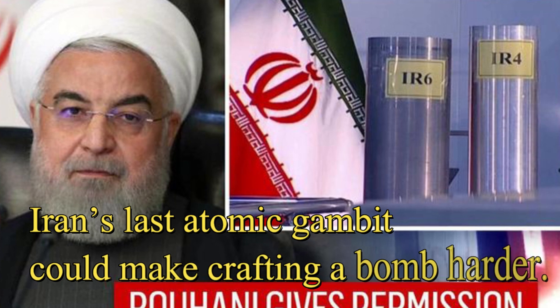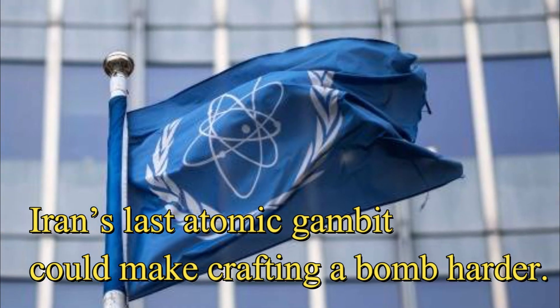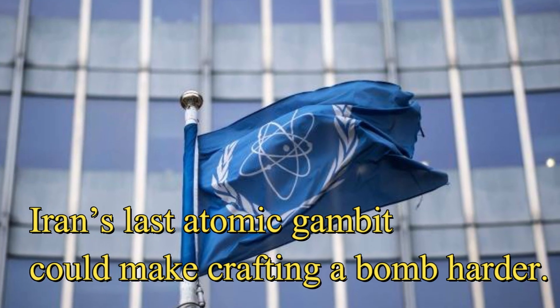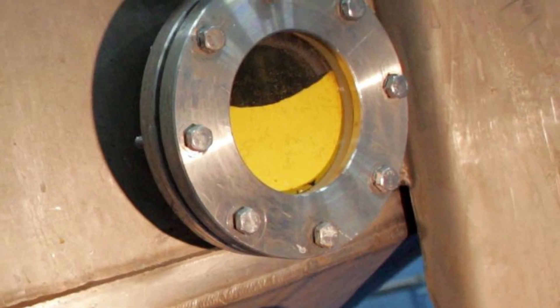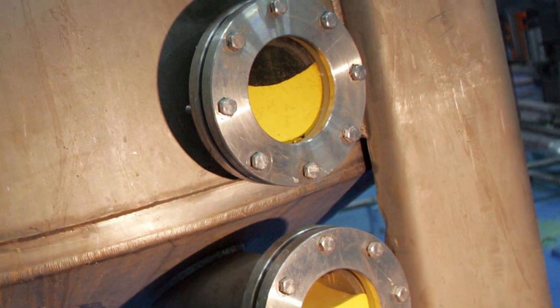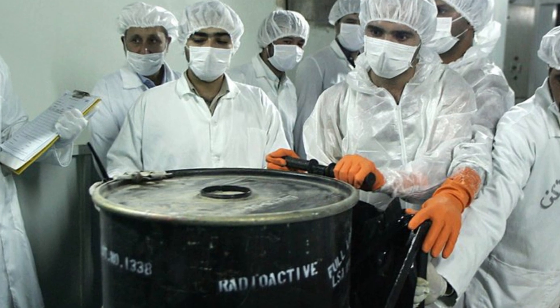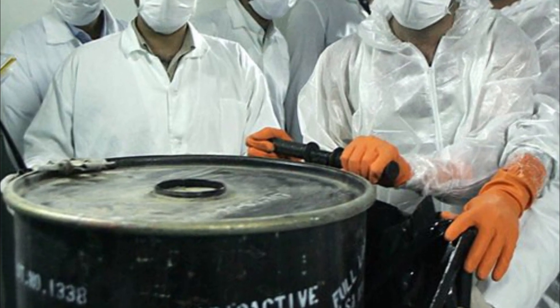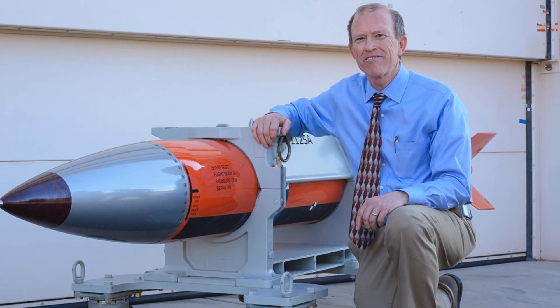Iran's last atomic gambit could make crafting a bomb harder. The International Atomic Energy Agency reported late Wednesday that Iran took another step to bring the country further out of compliance with its 2015 nuclear agreement with world powers. Iran's decision to cast its stockpile of 20% enriched uranium into metal for a research reactor reduces the risk that the Islamic Republic will move swiftly to build an atomic bomb, according to Robert Kelly, a U.S. nuclear weapons engineer and former senior inspections official.